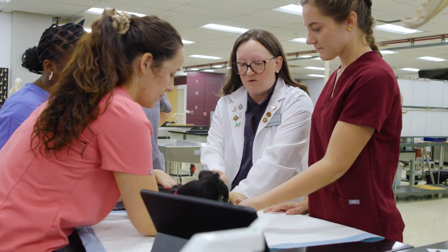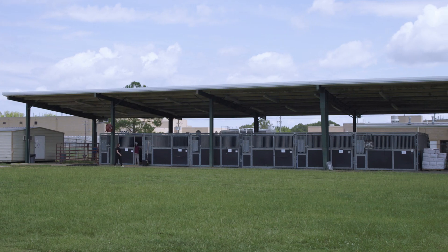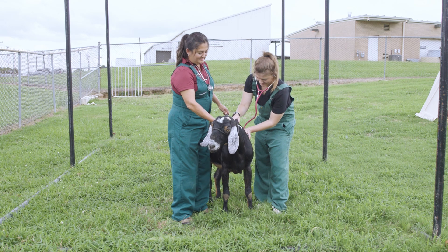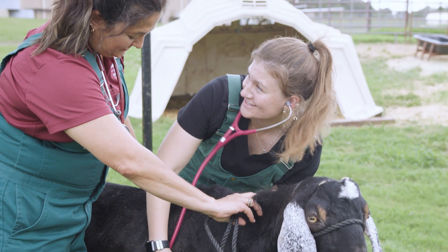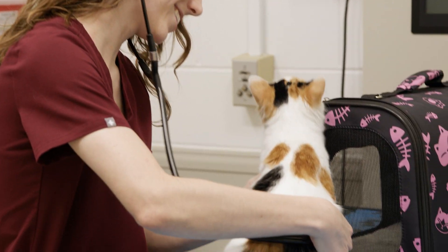Our students go through the full four years without going through a tracking process, and we value that. We want our graduates to be well-rounded and able to enter really any career field they desire. The amount of elective experiences our students get to participate in really allows for them to track if they wanted to. Many students will go out on what we call externships, where they visit practices and get hands-on experience. Students can also do what's called an advanced clinical rotation, or ACR, which allows them to return to a rotation and repeat an additional two to four weeks to get additional training and experience in that specialty.